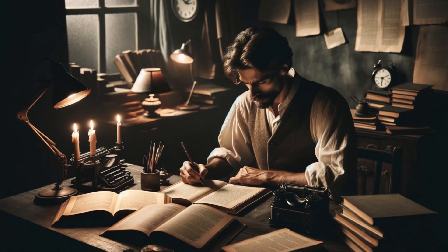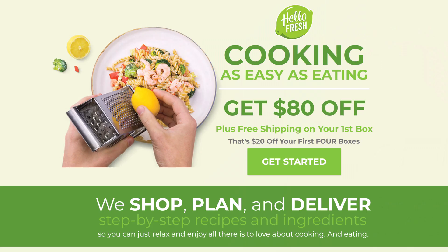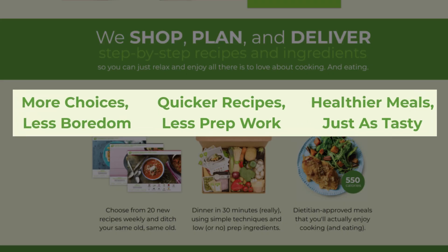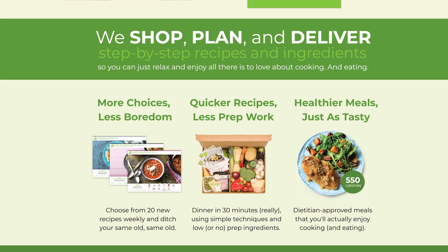Now here's the problem. Writing good product benefits is quite hard. When you read a great benefit statement, the message seems obvious, but it's not. Writing well-crafted benefits is not easy, especially if your line of work requires lots of benefit-rich statements. It takes patience, lots of drafts, and a dash of inspiration.